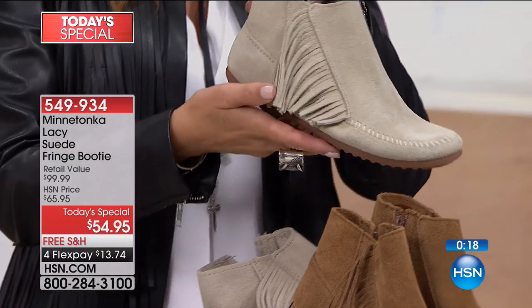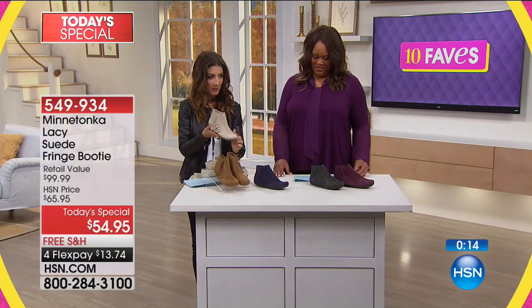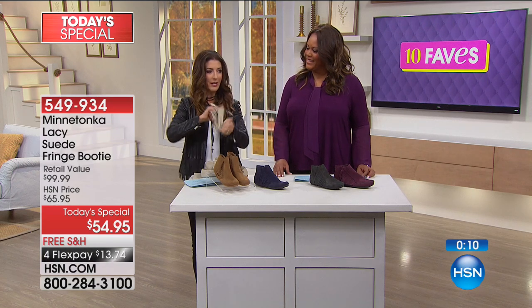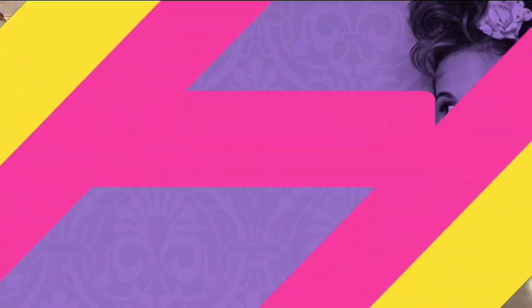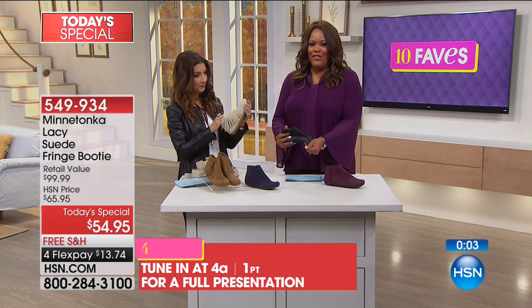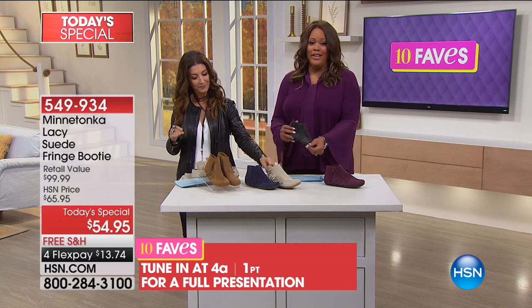I'll just grab this and show you — this is all hand done. That wonderful whip stitching wraps all the way around. So it's a fabulous shoe. It's so soft — you can't do this with any other shoe. And I just love the colors. The burgundy and the navy are going the quickest, so if you want to reserve your color, I would go ahead and order it right now.